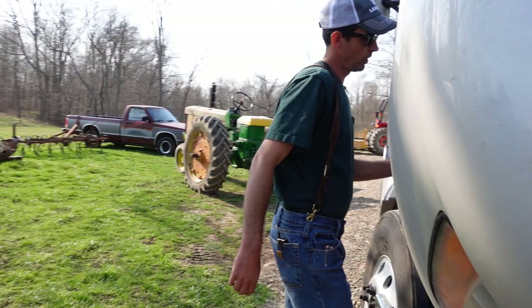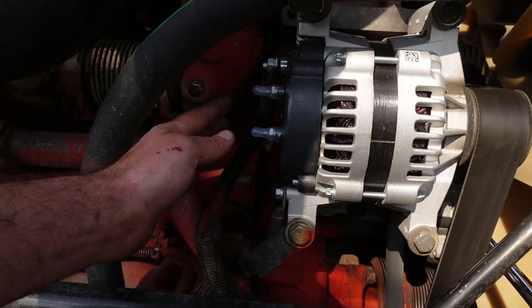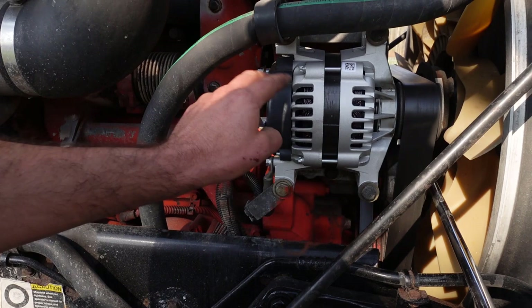So we've got the belt off. Then you just have two wires on this alternator — you've got a ground right here and your positive charge wire up here. Disconnect those, lay them off to the side. Then you've just got four bolts — take those four bolts off and it just pulls right off.